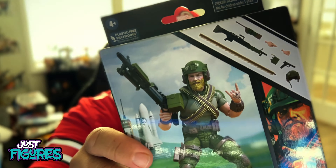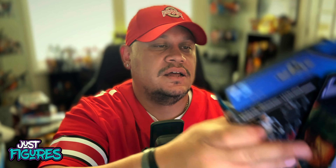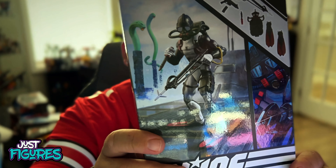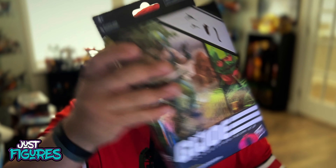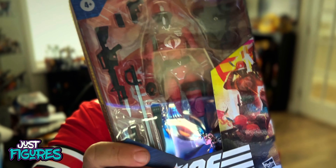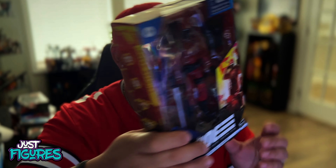I picked up Rock'n'Roll — you gotta get the Rock'n'Roll — and then I got Torpedo, so that's gonna look good with the Cobra Eels. I also got Carpethead, which looks pretty dope. And the last figure I got from BBTS is the Crimson Guard. I needed another one, so this is the second one I got.